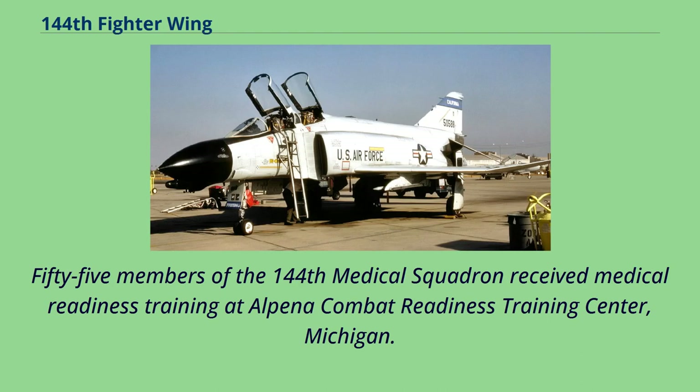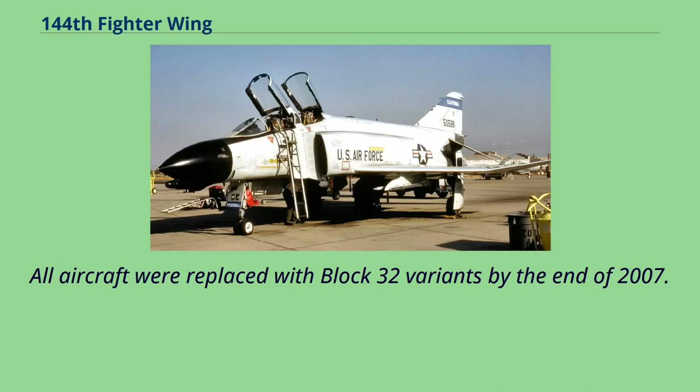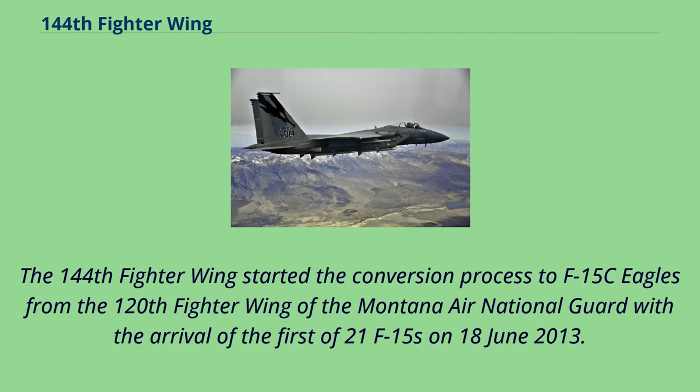55 members of the 144th Medical Squadron received medical readiness training at Alpena Combat Readiness Training Center, Michigan. As the F-16 Block 25 aircraft came to the end of their operational lifespan, the 194th Fighter Squadron began to receive F-16C Block 32 aircraft in December 2006, with all aircraft replaced with Block 32 variants by the end of 2007. The 144th Fighter Wing started the conversion process to F-15C Eagles from the 120th Fighter Wing of the Montana Air National Guard, with the arrival of the first of 21 F-15s on June 18, 2013.